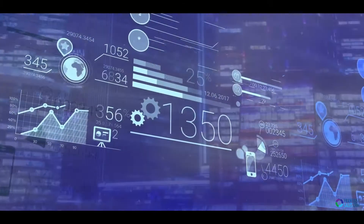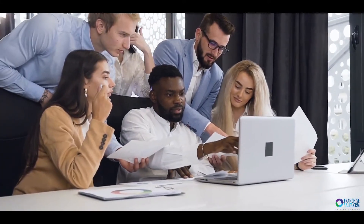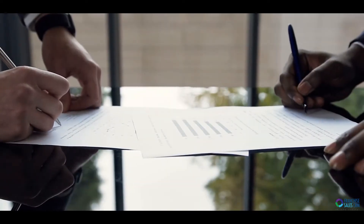Meet the simplest, most effective CRM designed specifically for franchise sales. Most CRMs out there today are geared toward other businesses where most of the customer relationship takes place after the sale. Our CRM changes all of that.